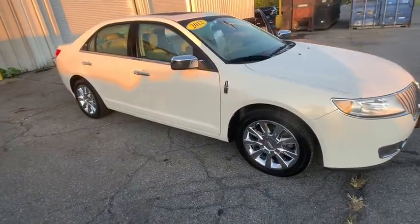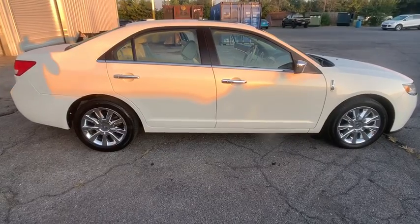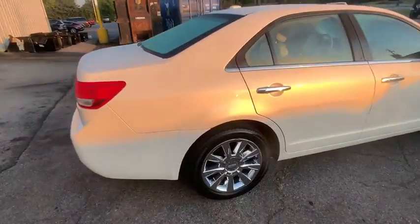Looking for the right vehicle? Check out the 2012 Lincoln MKZ. With sharp angles, sleek lines and a sculpted body, the Lincoln MKZ has an impressive stance and a dynamic design.